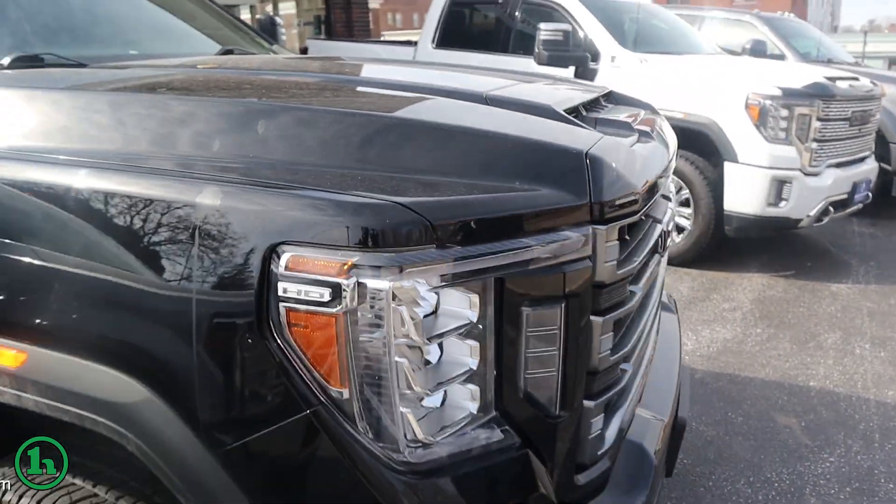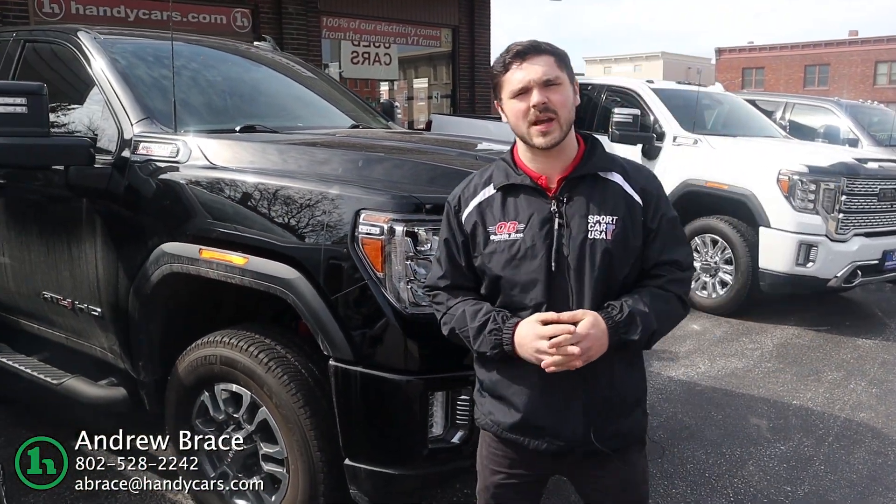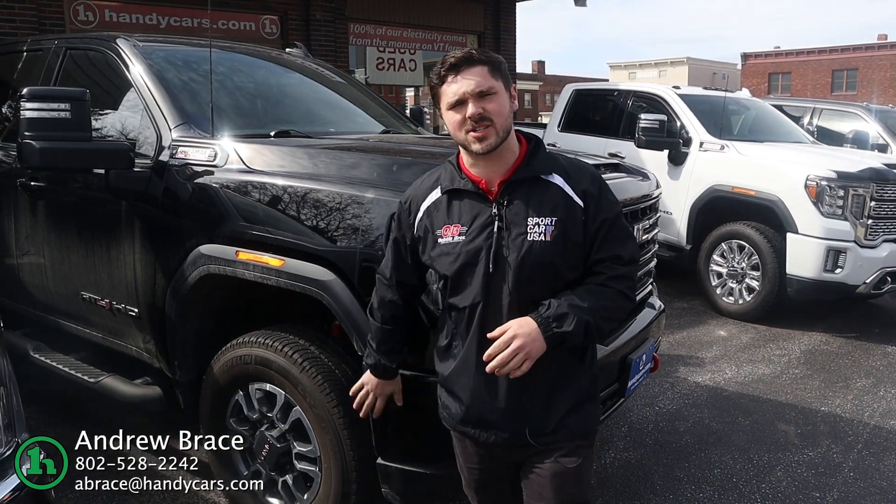Beautiful truck, low miles. Give me a call at 802-528-2242. Let me know what we can do to get you into this guy. Thanks.